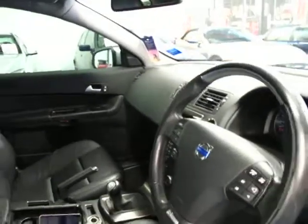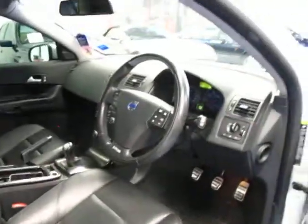It does have Bluetooth, which is pretty important in this day and age. And it's white in colour with a charcoal interior, so it's also very easy to maintain.